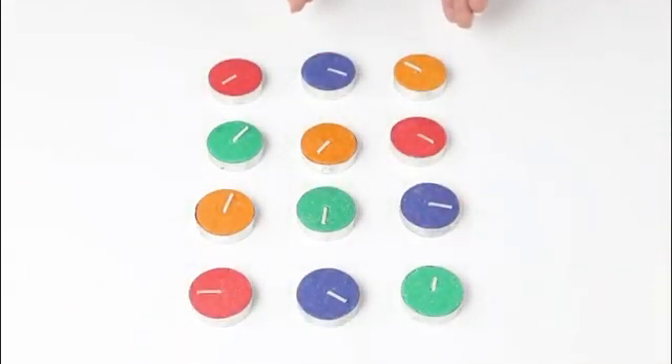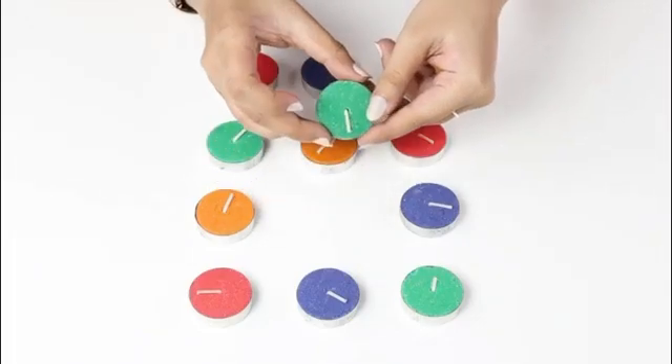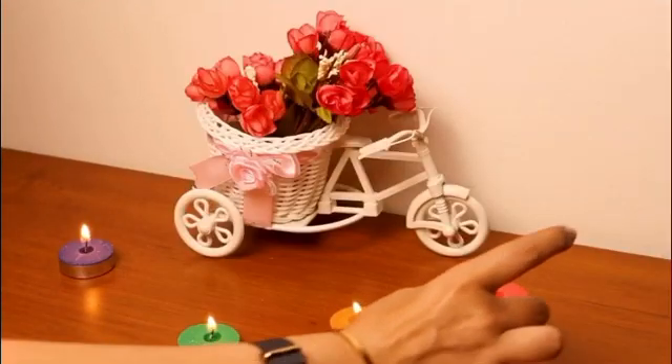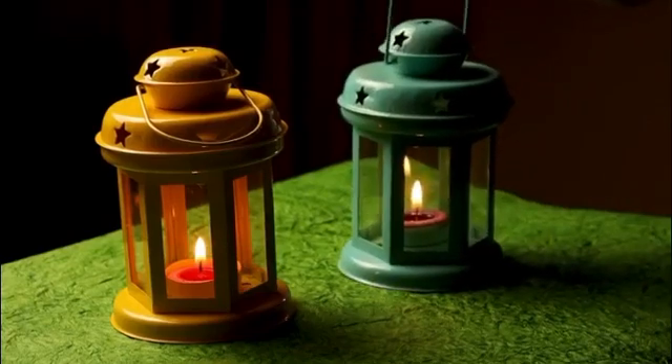These candles come in a set of hundred. They also come in four different colours to suit your every mood. Their small size ensures that you can place them safely on almost any surface and with any lantern or candle holder.